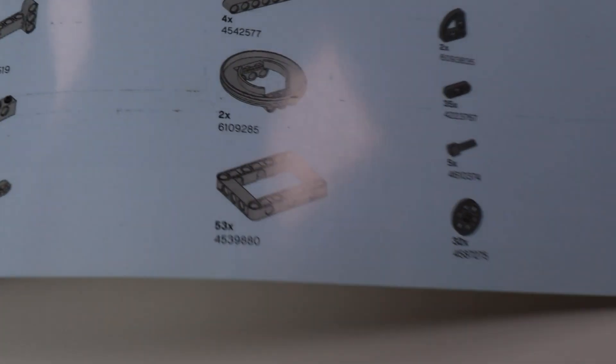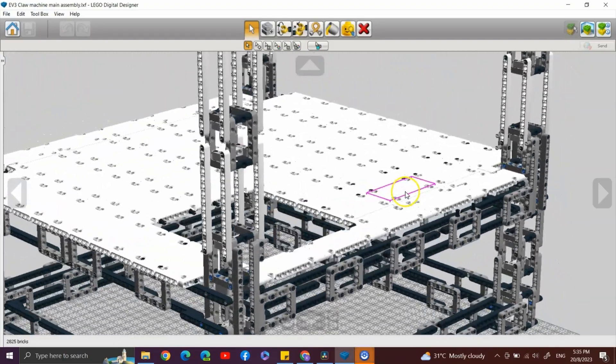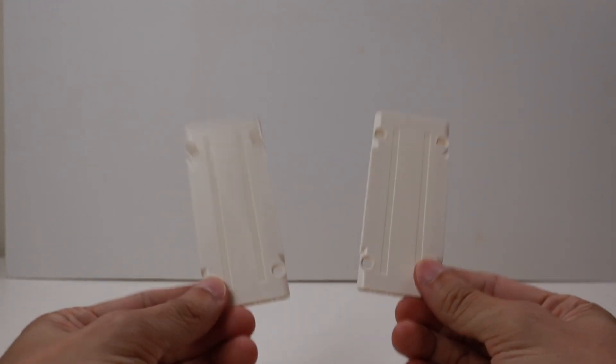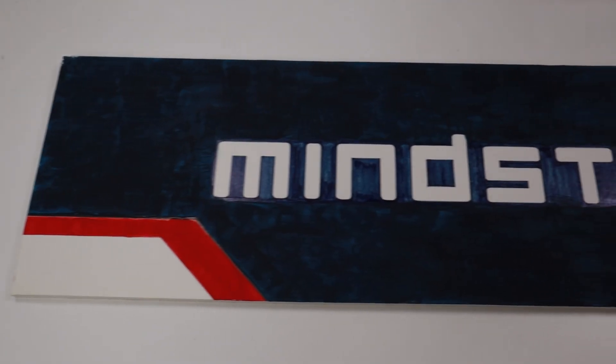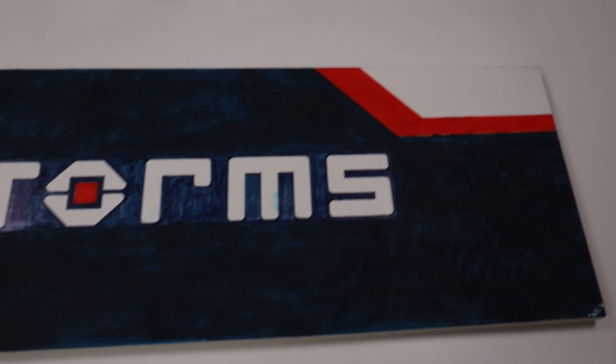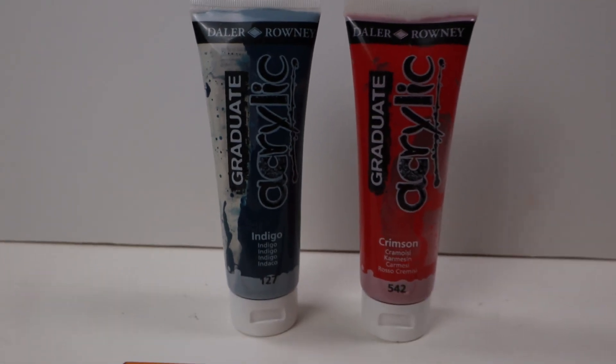The frame also needed a lot of Technic panels to cover all sides of the claw machine, but that was simply too expensive. So I cheated and chose a way more economical solution — foam boards. The foam boards are cheap, light, and can be cut to size and painted with acrylic paints.